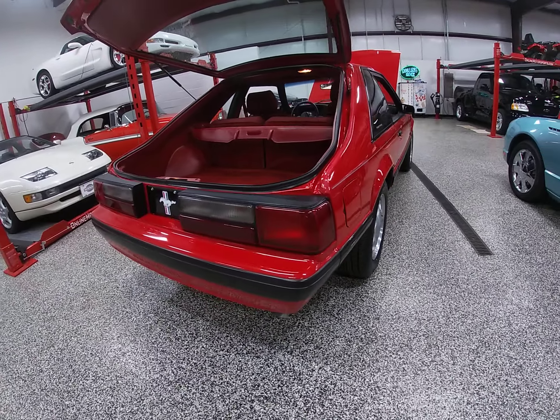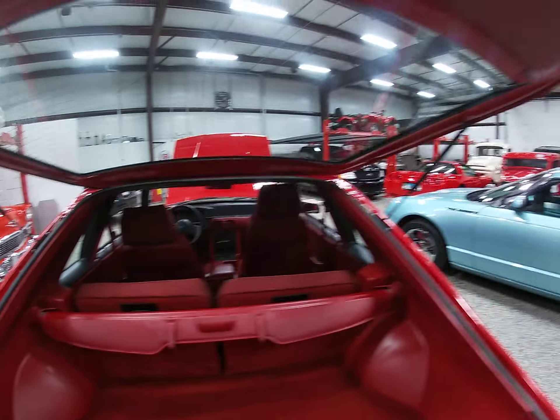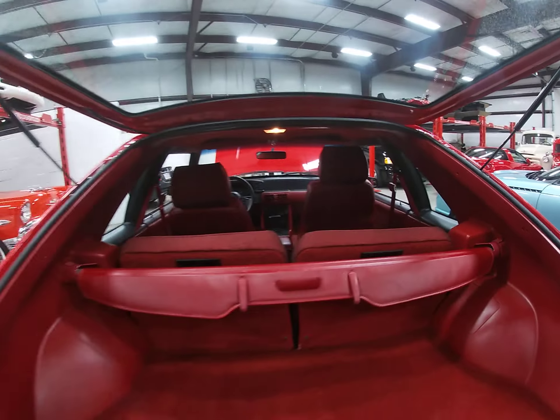If the next owner wishes, they can have the original tires that came off the car from the factory. The car carries all its original VIN tags on every panel, so there's no mistaking this car hasn't been wrecked or wrapped around a tree like a lot of these did back in the day.